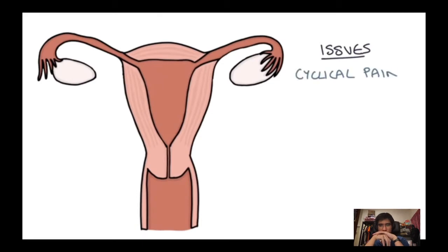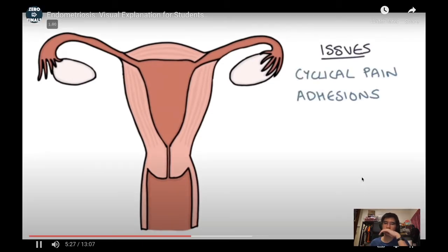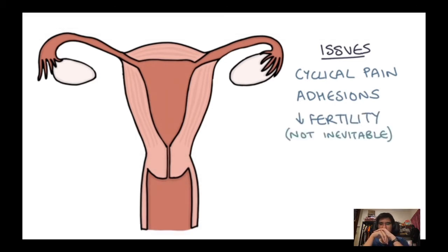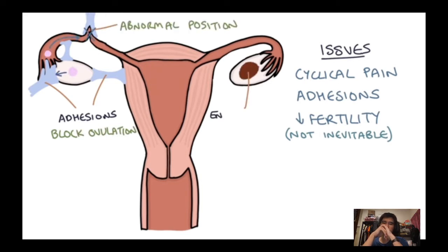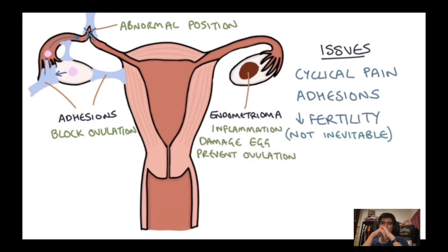Some women with endometriosis can struggle to become pregnant. However, having endometriosis doesn't necessarily lead to reduced fertility. The reasons are unclear, but it could be adhesions around the ovaries and fallopian tubes either blocking ovulation or holding the tubes in abnormal positions that prevent the egg from moving smoothly to the uterus. Endometriomas in the ovaries could also cause local inflammation and damage the eggs or prevent effective ovulation.